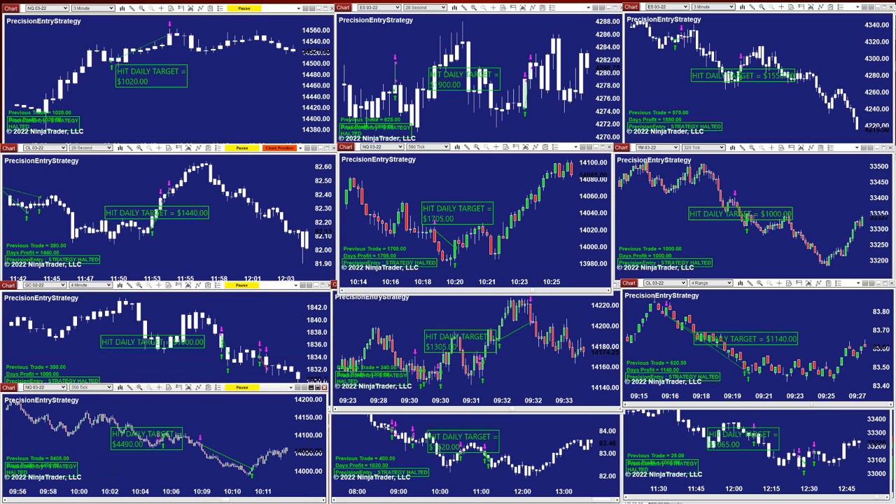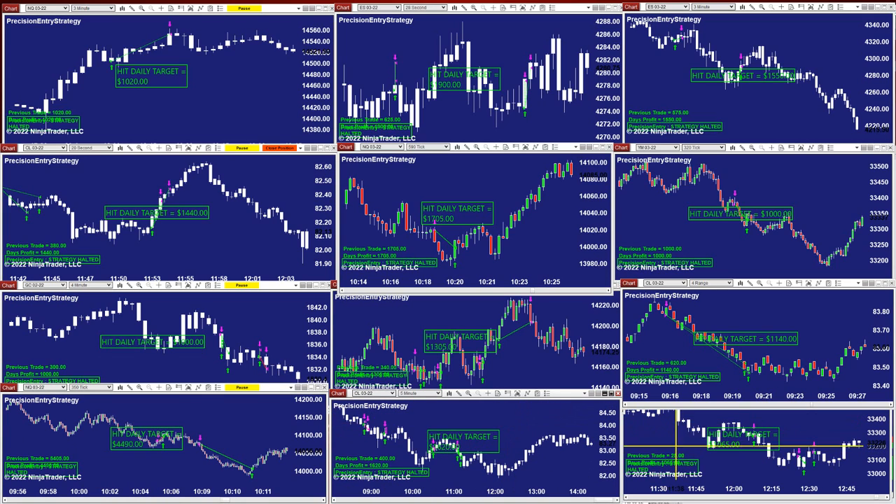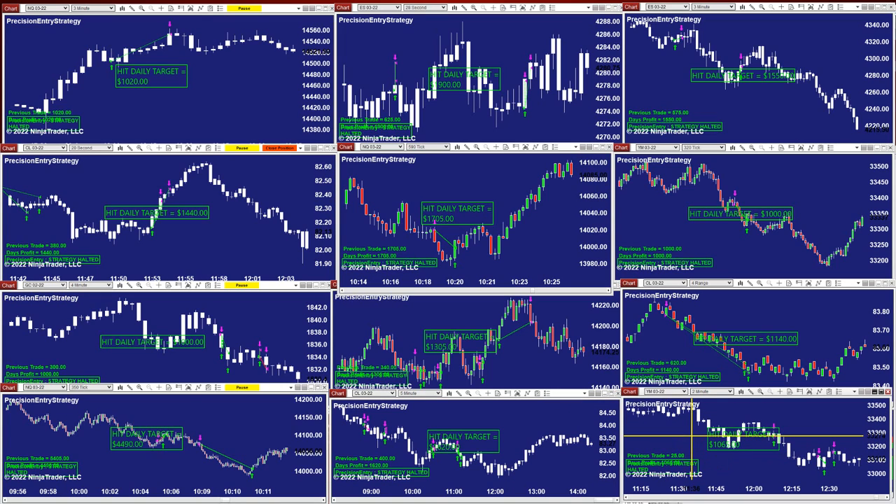On a single everyday trades - CL scalping 5-minutes 1600 and the YM 2-minutes is 106. The precision auto trade is very user-friendly for new starters. It's not complex - just one entry, does not require any filter. It's extremely good and the performance is very consistent. I don't know what tomorrow holds, but based on the past it's been very consistent. It's also very friendly for new traders.